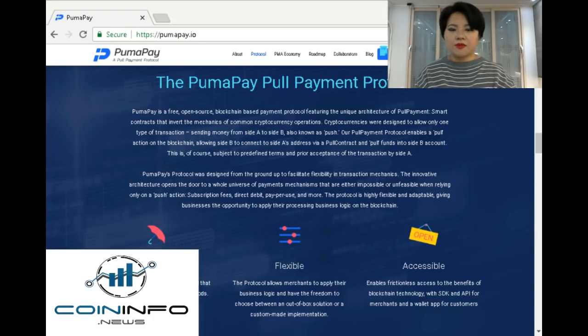So, how has PumaPay attempted to solve it? PumaPay is creating a solution that combines traditional payments and cryptocurrencies to get the best of both worlds. It will, in turn, make cryptocurrency payments possible in everyday life under multiple scenarios. The protocol allows merchants to apply their business logic and have the freedom to choose between an out-of-box solution or a custom-made implementation.